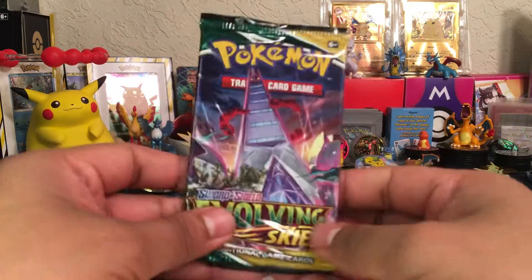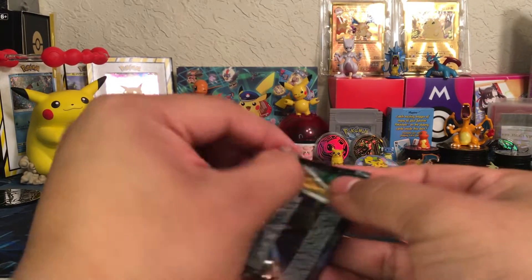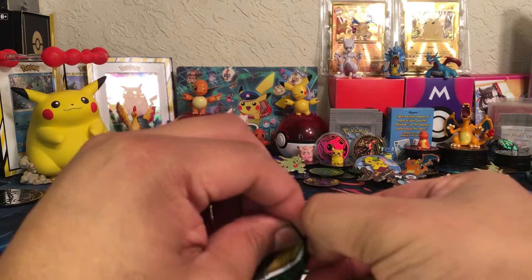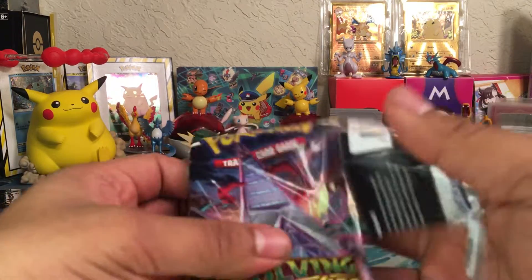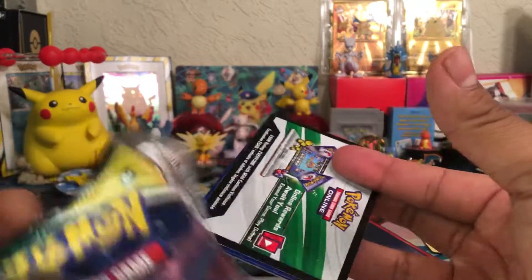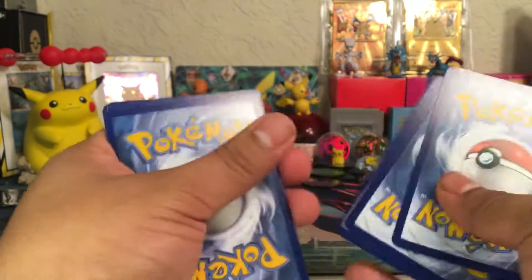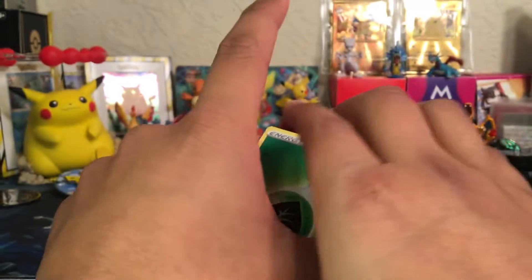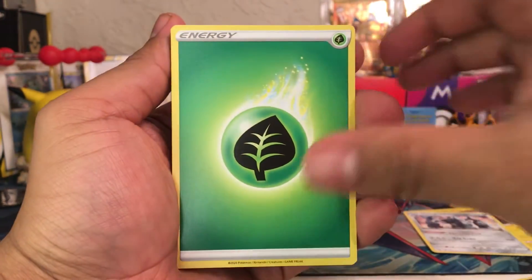Last pack — let's see if we get some last-pack magic here in the Evolving Skies. I really hope we do. It's a pretty cool set with a lot of cool cards you can get, and let's hope we end it on a good note. We are going to end with a white code card here, ladies and gentlemen. Let's hope for the best. Sliding these nice and comfortably, then flip — let's see what we got. We got a Leaf Energy to start things off.